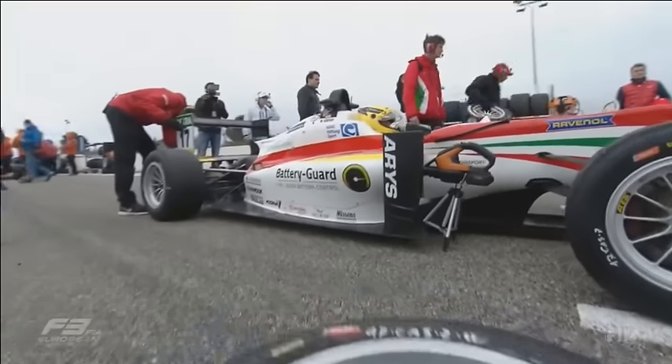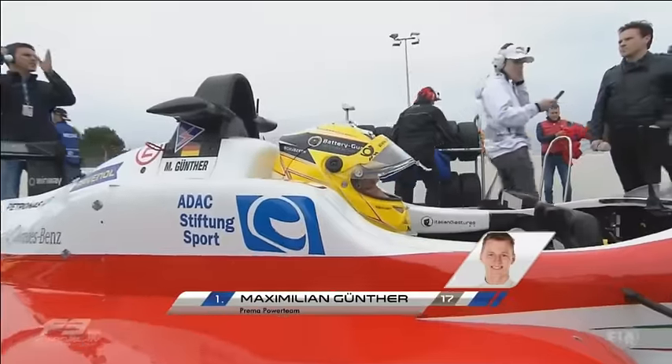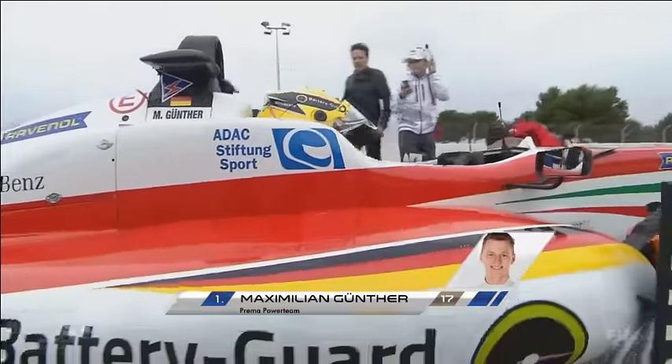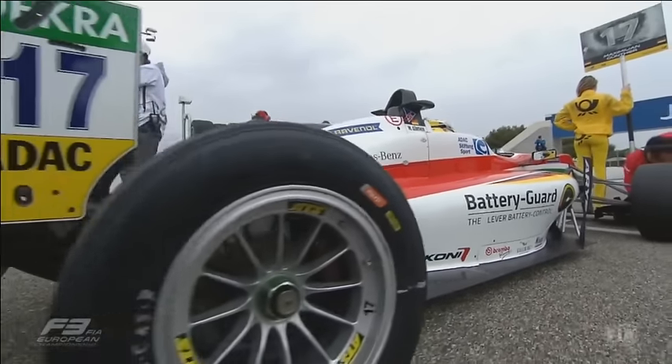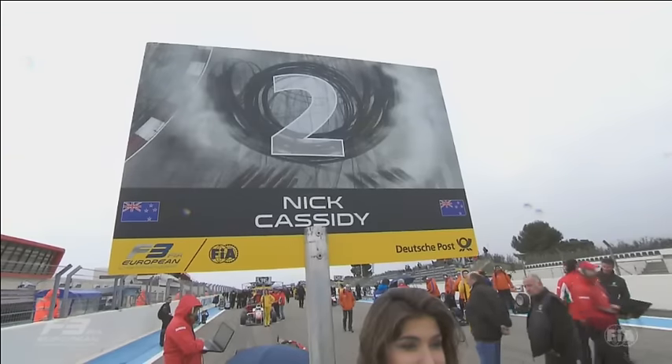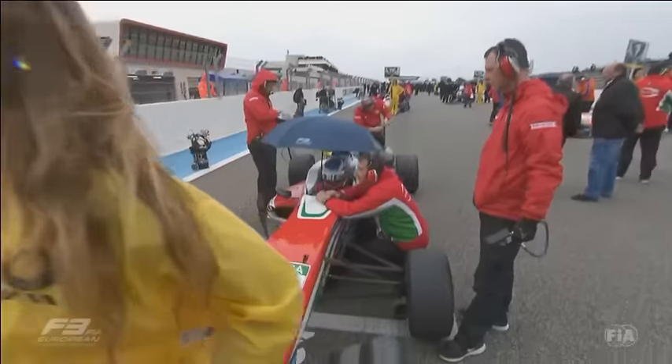About 10 minutes before the cars were heading up to the parc fermé holding area, it started to shower. It wasn't meant to rain today — it might rain tomorrow. So just a little shower or two, certainly not wet conditions yet, but something they need to bear in mind.